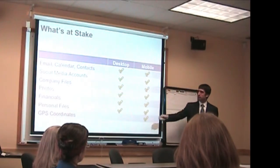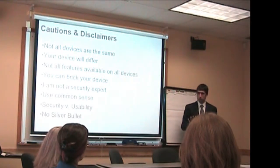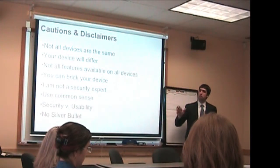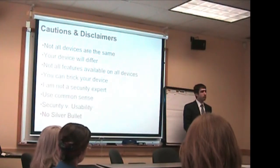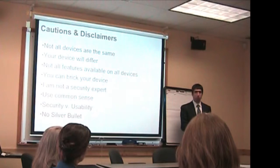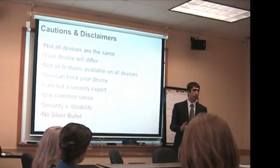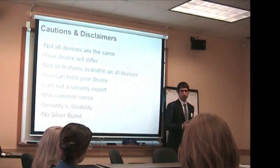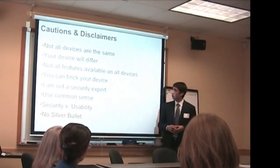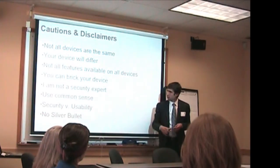One more slide before we jump into the content — just a couple of cautions and disclaimers. The things I'm going to be showing you are screenshots from current devices and modern operating systems. The device you have in your pocket right now will probably look different, and the devices your users are using every day are probably going to be different as well. So what I'm going to provide are best practices and general guidelines. Your own device will definitely differ and may not even have some of the features we might be talking about. Especially in terms of encryption, which we'll talk about in a few minutes — not all devices support encryption.